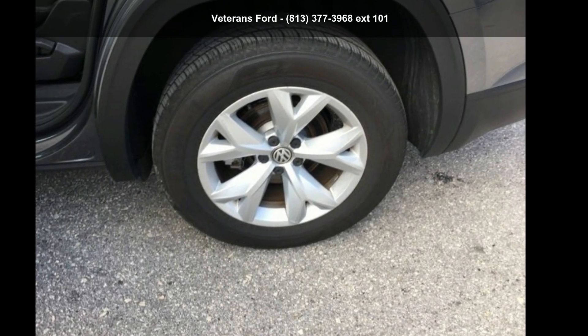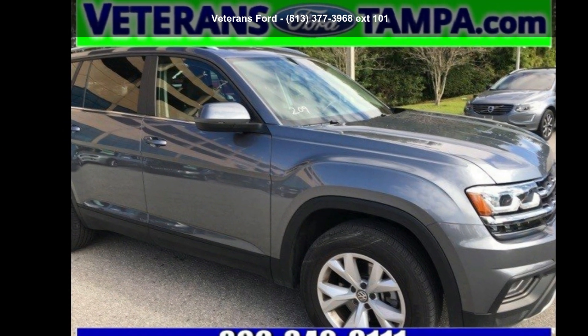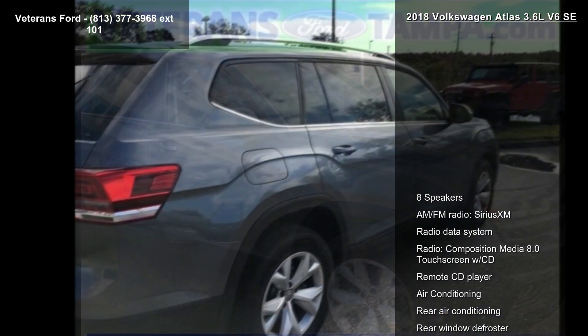Arrive in style with this Volkswagen 2018 Atlas 3.6L V6 SE. This may be the set of wheels you've been looking for.